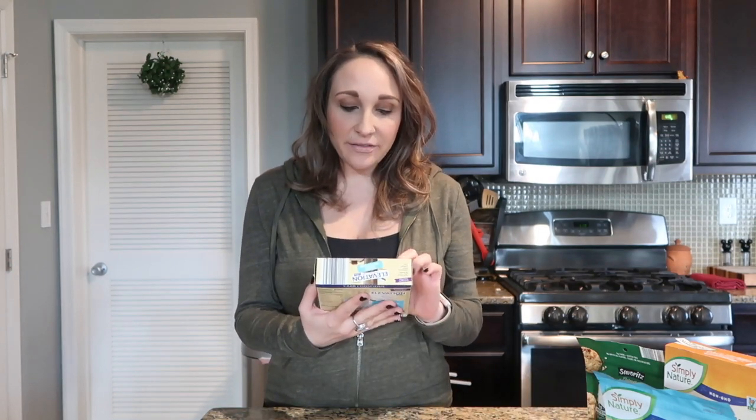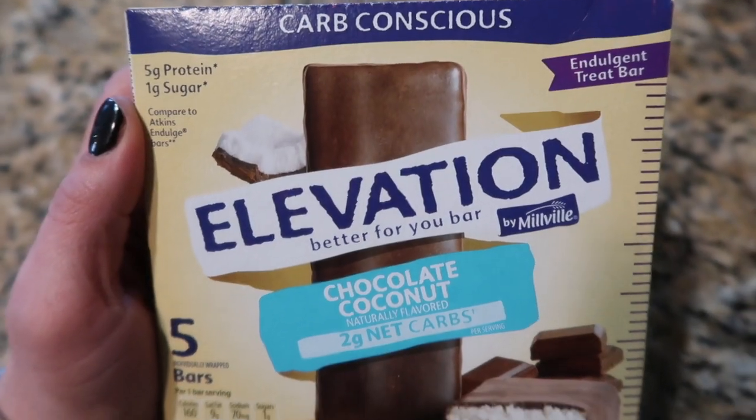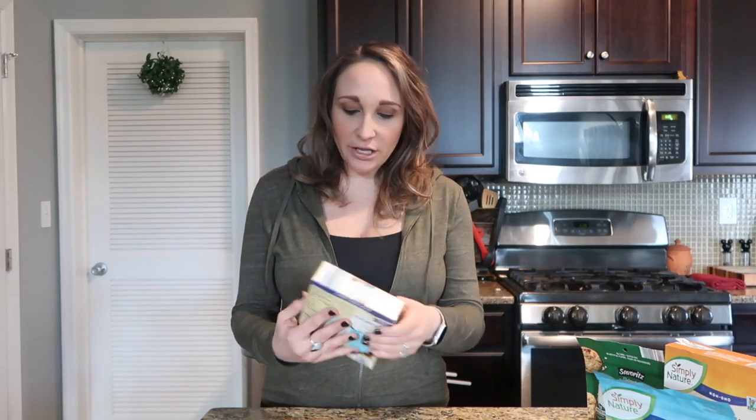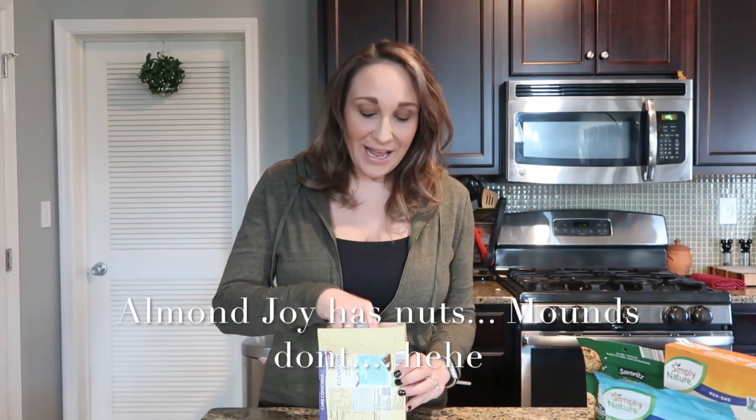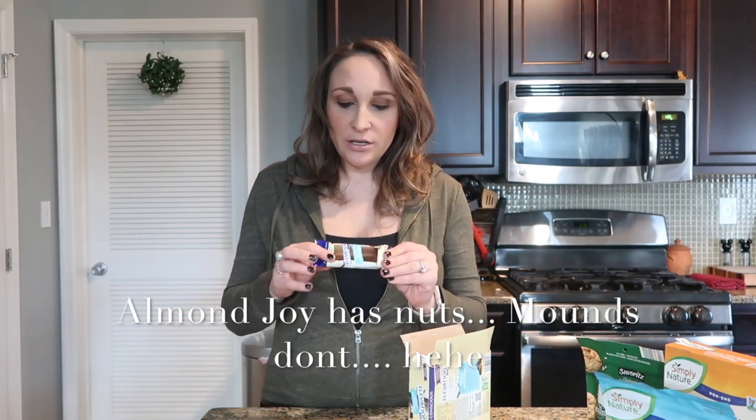The first thing I'm going to try just to get it out of the way are the Elevation brand coconut chocolate bars. These are amazing. There are a couple different kinds of bars that they have at Aldi and they are low carb, have higher protein, and can be a meal replacement. This one is just like if you were craving a candy bar — this is the chocolate coconut flavor. It literally tastes like an Almond Joy or a Mounds — just a chocolate coconut bar. It is this big.